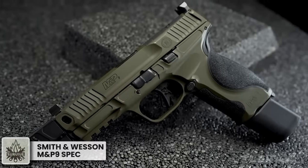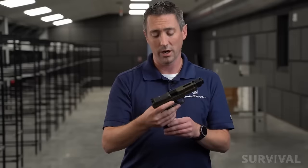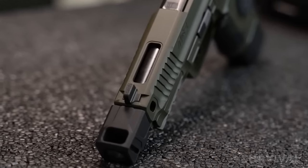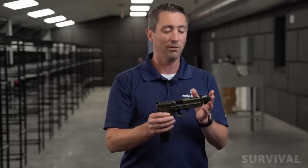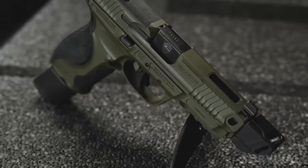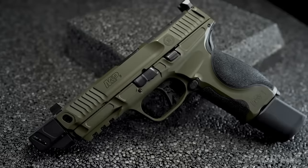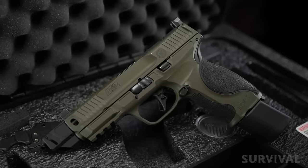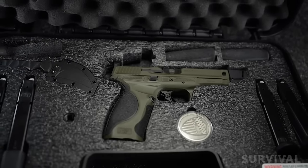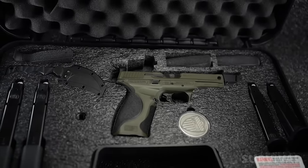One of the best handguns to come out in some time, the fourth iteration of the Smith & Wesson Spec Series is based on the company's M&P9 Metal chassis. Upgraded features include a 4.8-inch threaded barrel with an attached Faxon-designed compensator to mitigate felt recoil and muzzle rise, along with an optics-ready slide with aggressive serrations and lightning cuts to reduce weight and improve reliability. Additionally, there's an enhanced sear for a lighter, crisp trigger let-off, suppressor height sights, and an OD green Cerakote finish. It ships in a custom hard case with two 23-round magazines, two 17-round magazines, a core plate system for mounting optics, a karambit-style knife, and a custom M&P Spec Series challenge coin.